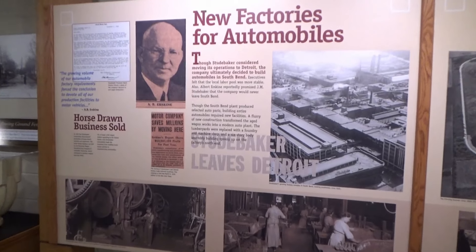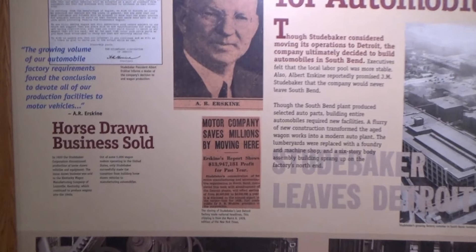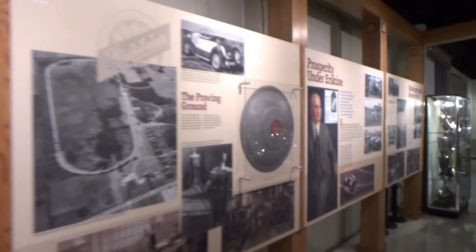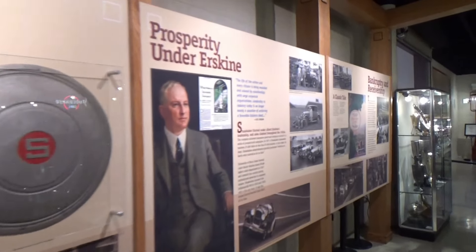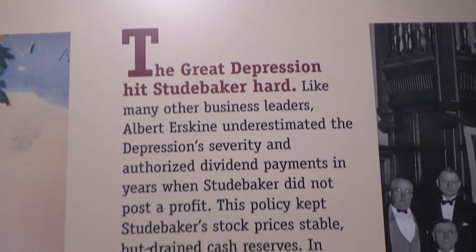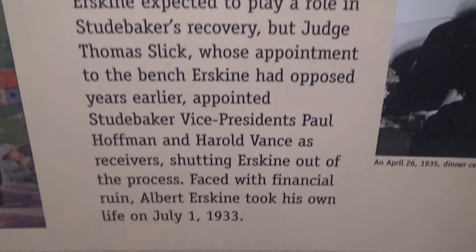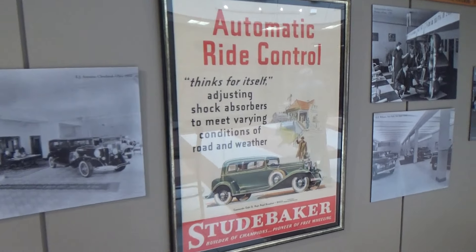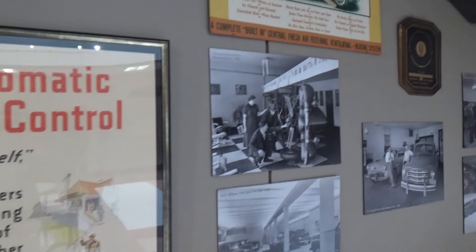Studebaker made horse-drawn carriages up until 1920. This shows the history of the company, and the Great Depression did not go well for them. Here's some advertisement posters that they had.